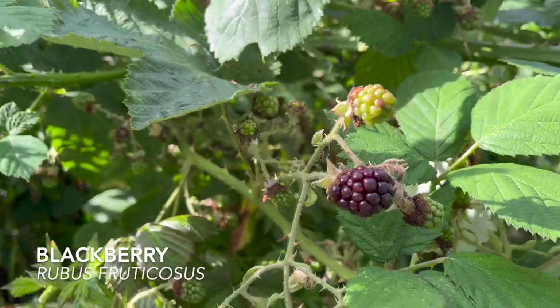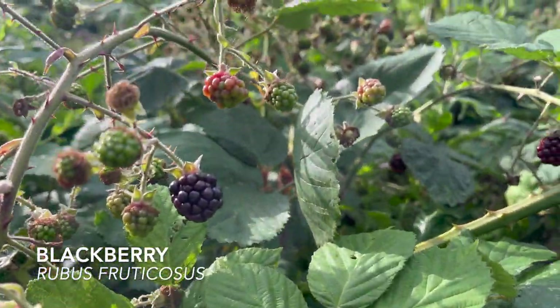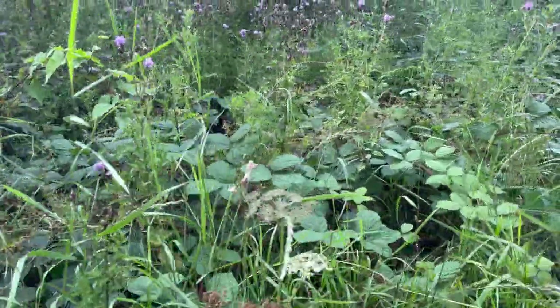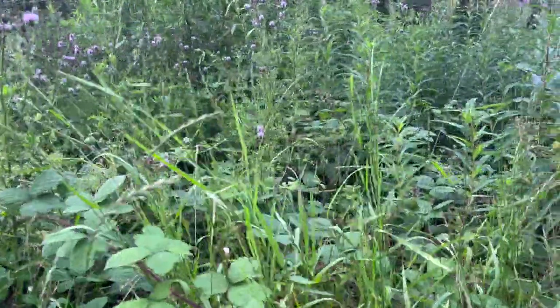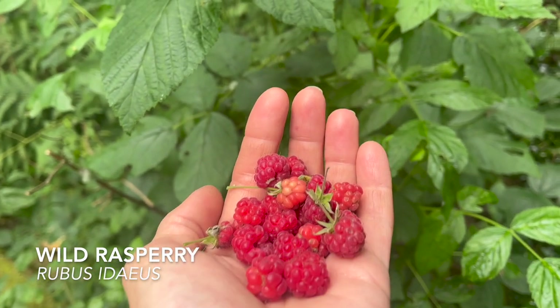Look at these big old juicy blackberries all coming into season now — I'm quite hungry so I'm going to munch on a few of these. The raspberries are a lot smaller and fewer, but they are so much more delicious.